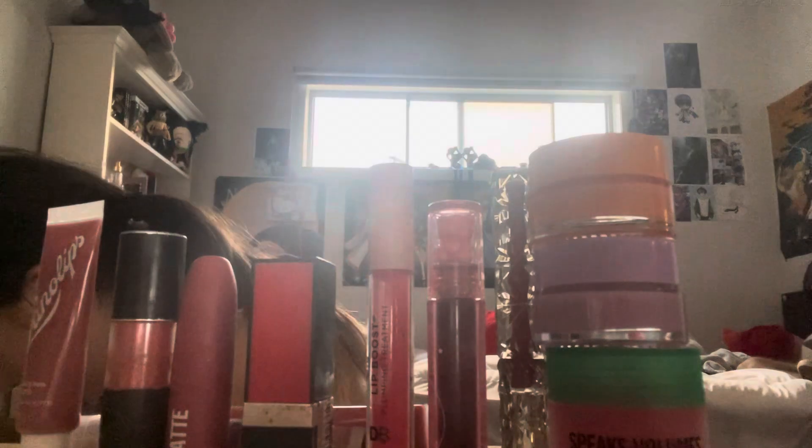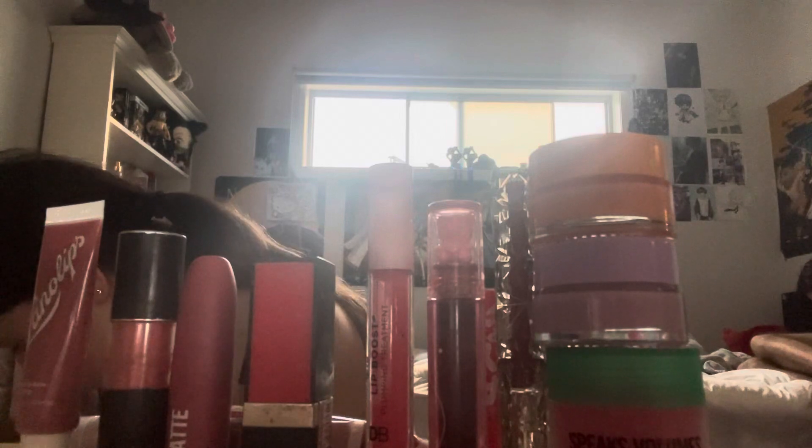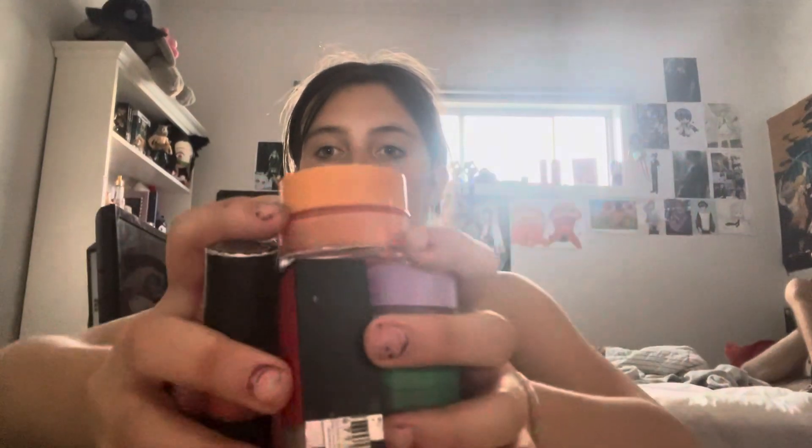I have so much lip stuff. It has gotten bad — I have so much. I just know there's more. I know I have another. I'll count them in part two because I know there's going to be more parts of this.